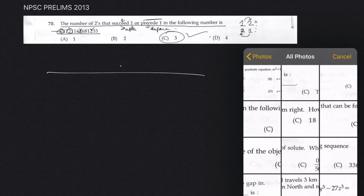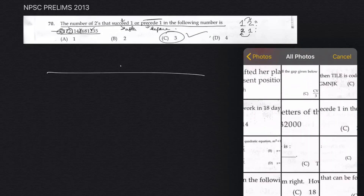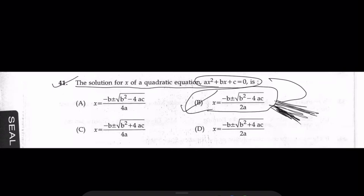Q70 is done. Okay, Q41: the solution for x in a quadratic equation. I can take 10–20 minutes to explain the derivation but that is not important. The quadratic formula is: x equals minus b plus or minus root of b squared minus 4ac, divided by 2a. That is the formula, so that is the answer. Let's solve one more.